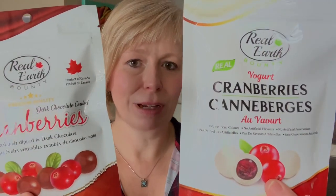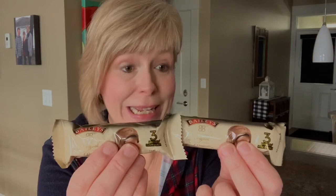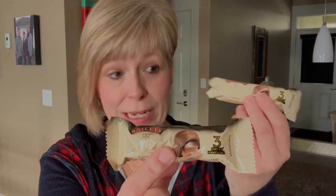I grabbed a couple more bags of these things. Oh my gosh, these have become my favorites. I really enjoy this one with the yogurt covering on it, and the dark covered chocolate one is really good as well. I noticed there is a ginger chocolate covered one too, but I'm not a huge fan of ginger so I didn't pick that one up. The next things — they keep putting these right at the cash register and I keep buying them, but they are so good. I'm amazed these even made it home; usually they get devoured in the car. Bailey's again, can't go wrong.